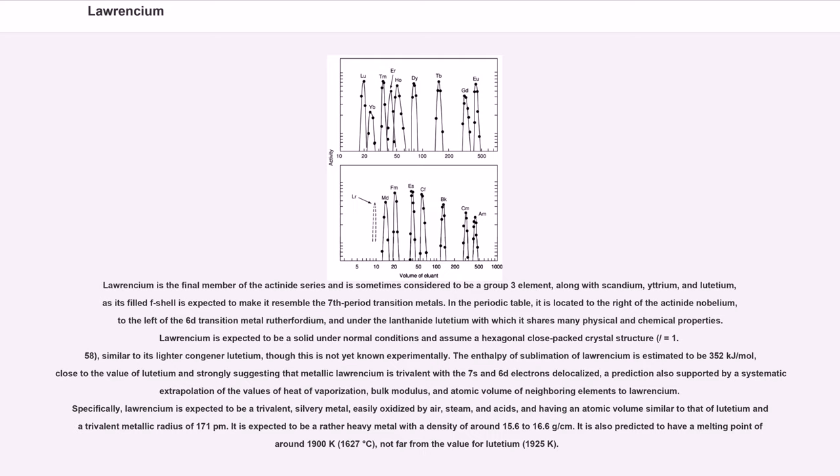It is expected to be a rather heavy metal with a density of around 15.6 to 16.6 g/cm³. It is also predicted to have a melting point of around 1900 K (1,627°C), not far from the value for lutetium at 1925 K.